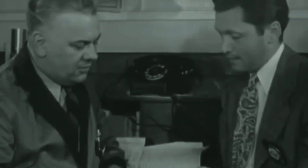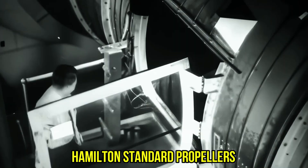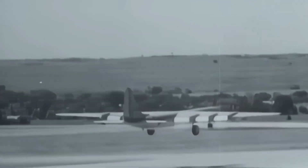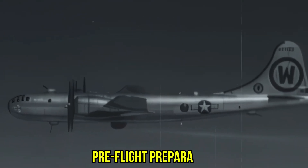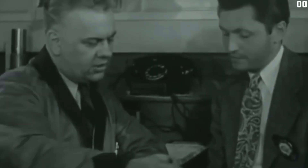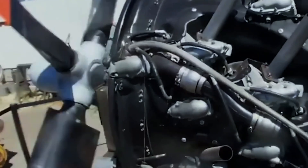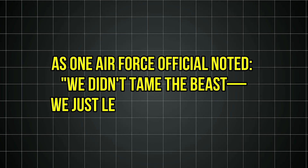The crisis deepened when investigators discovered systemic problems across the entire fleet. Propeller shaft failures were traced to harmonic vibrations that nobody had predicted. The massive Hamilton Standard propellers, each blade weighing hundreds of pounds, created resonances that traveled through the reduction gears and into the engine structure itself. Emergency modifications included installing vibration dampers and redesigning motor mounts, but these were bandages on a hemorrhaging wound. Ground crews began performing propeller tracking before every flight, using specialized equipment to ensure each blade was perfectly aligned — a process that added hours to pre-flight preparation. Yet Pratt & Whitney engineers, working with Air Force maintenance crews, developed an entirely new maintenance protocol, created specialized tools, rewrote manuals, and established a parts pipeline that could deliver critical components within hours. As one Air Force official noted: 'We didn't tame the beast — we just learned to live with it.'